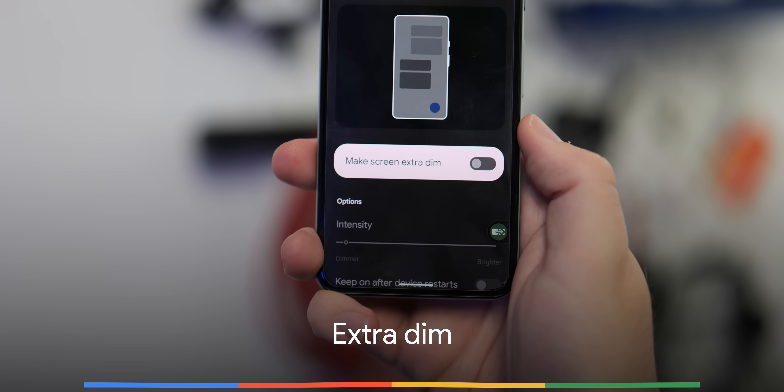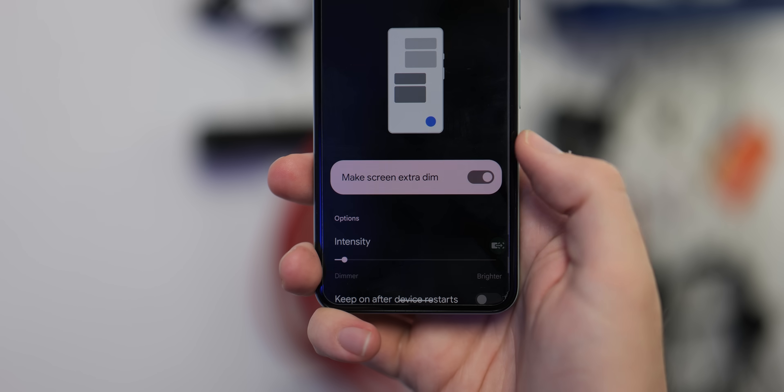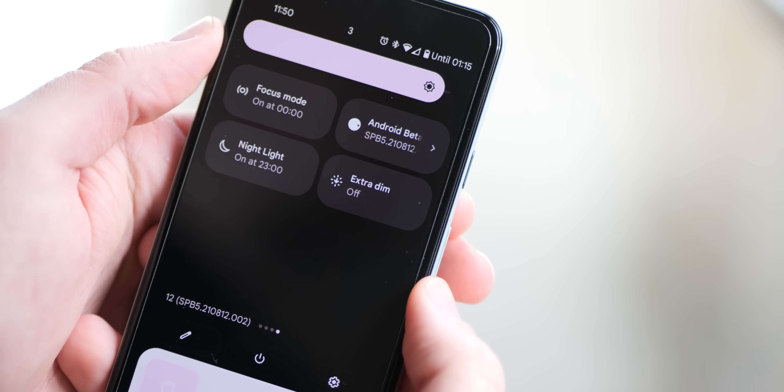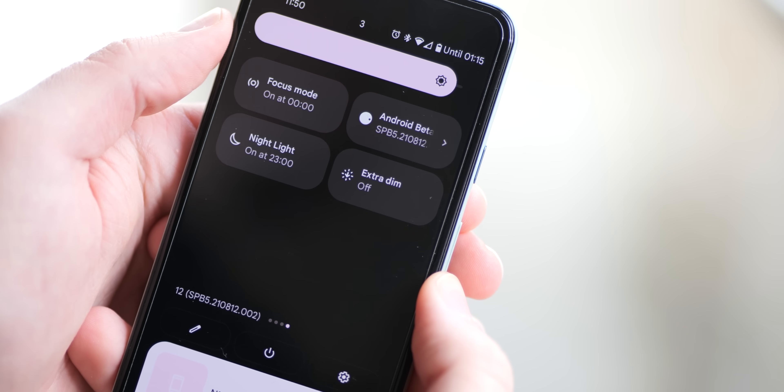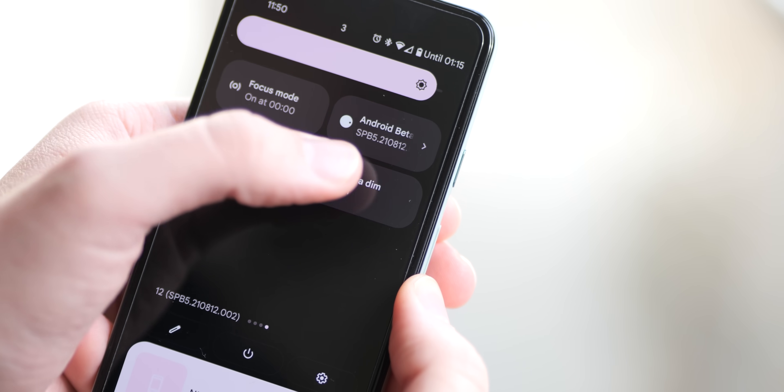If you're using your phone in the dark or a low-light environment and want to quickly adjust the screen brightness, the Extra Dim feature allows you to do so with a single tap. You can customize the luminance level or brightness of your display to a preset level of your choosing with just a single button press in the quick settings section.